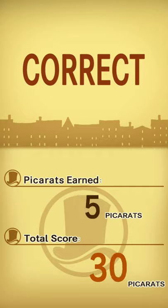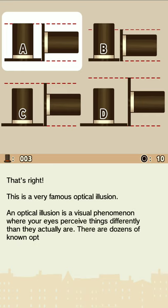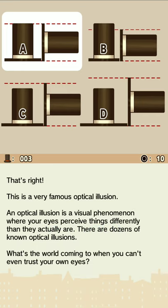Correct! Yeah! It feels so good to get it right — the music! That's right! This is a very famous optical illusion. An optical illusion is a visual phenomenon where your eyes perceive things differently than they actually are. There are dozens of known optical illusions. What's the world coming to when you can't even trust your eyes?